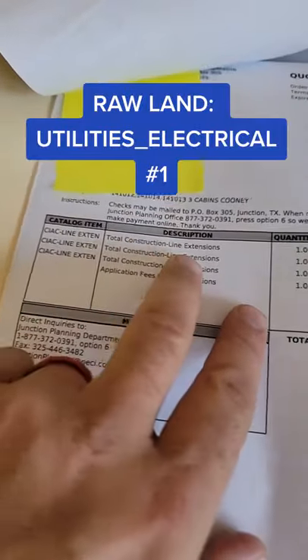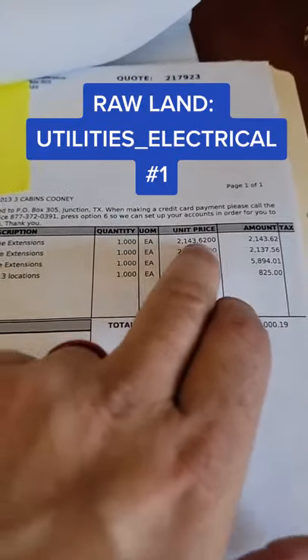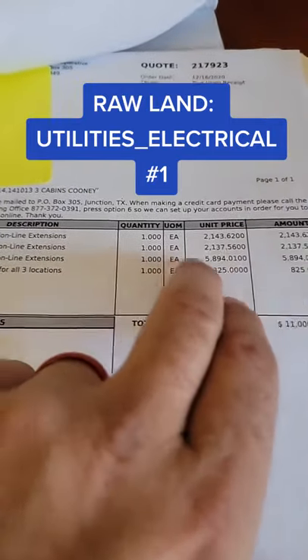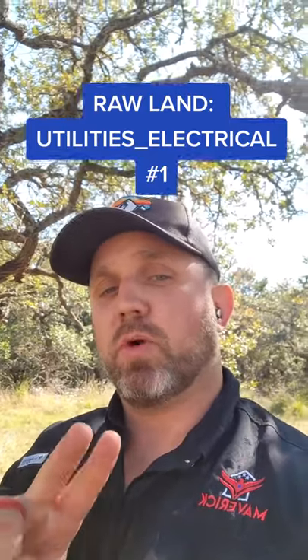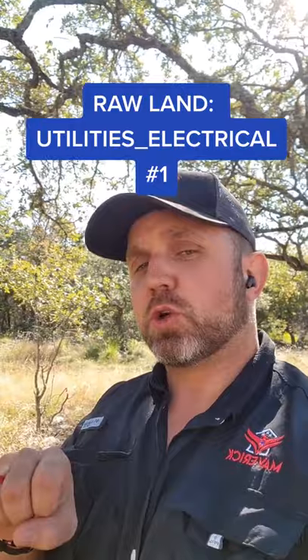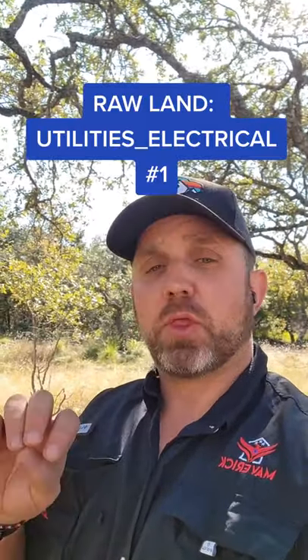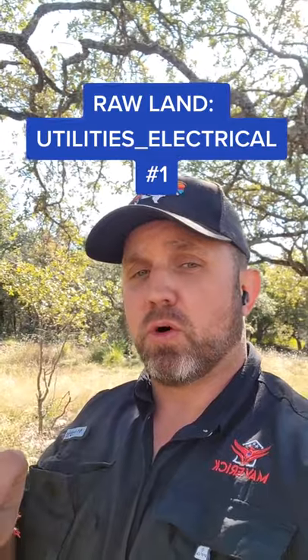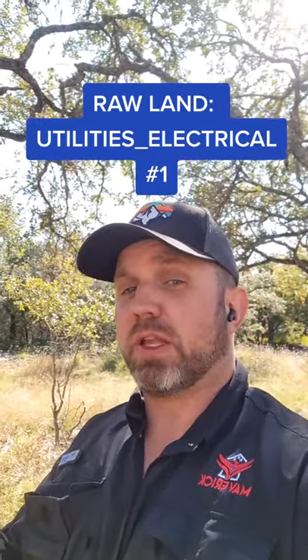For this example right here, this is a total construction line extension — one each for $2,100. And then they have another one right here for one each of $5,800. The $5,800 is one pole with a drop, and the other one is just a drop. So for this electrical company, it's going to be one drop for around $2,200 and then about $3,600 for the actual pole. That pole will only run about 300 feet, so do the math related to your property.